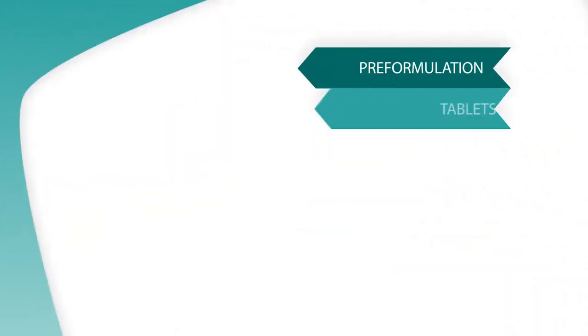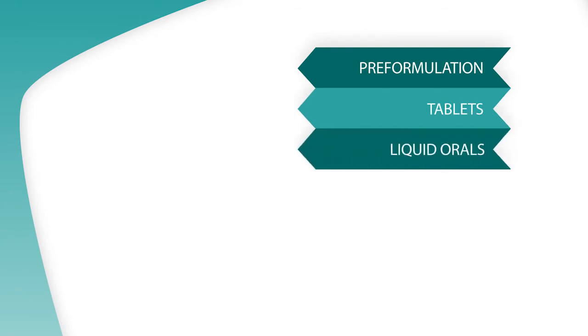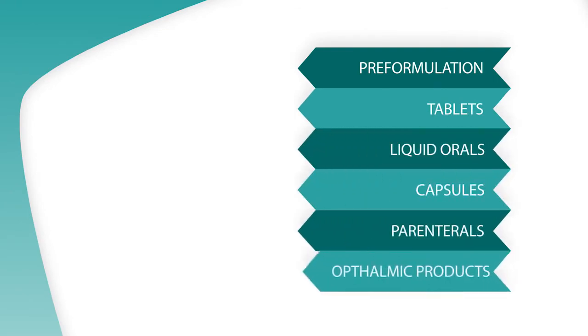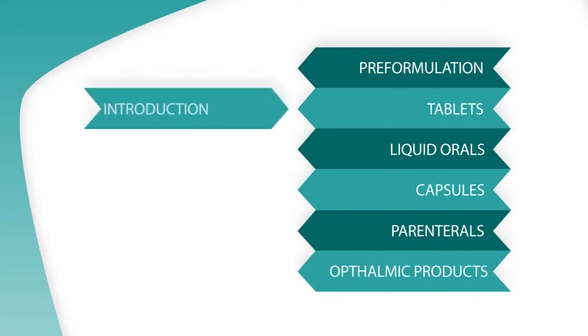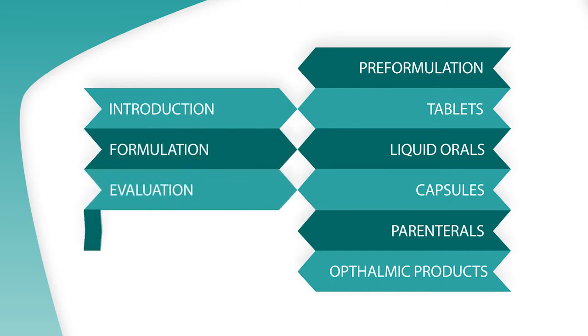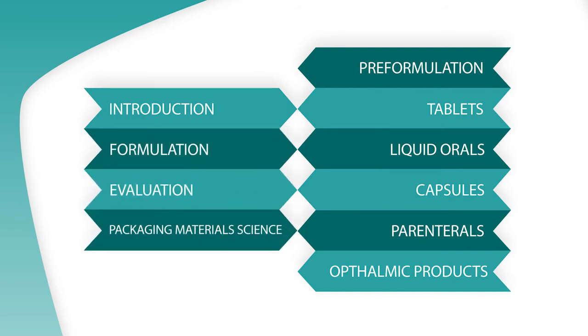The entire course of Industrial Pharmacy will cover pre-formulation, tablets, liquid orals, capsules, parenterals, ophthalmic products — including their basic introduction, formulation, evaluation, and packaging — as well as material science, in 40 lectures covered over 13 weeks.